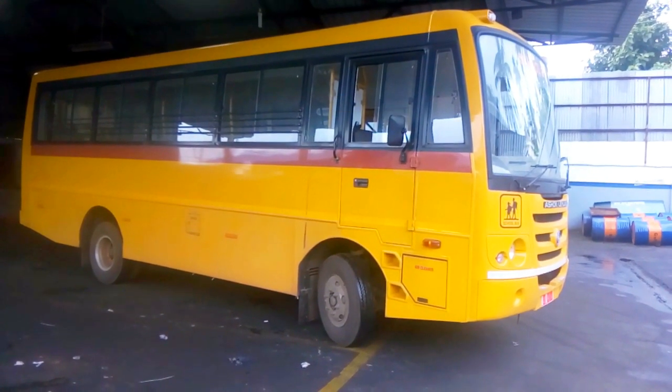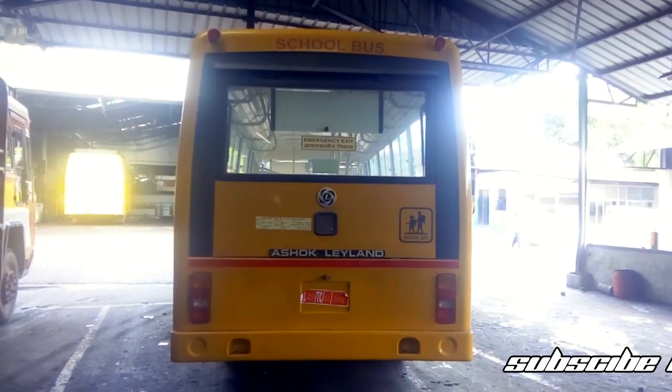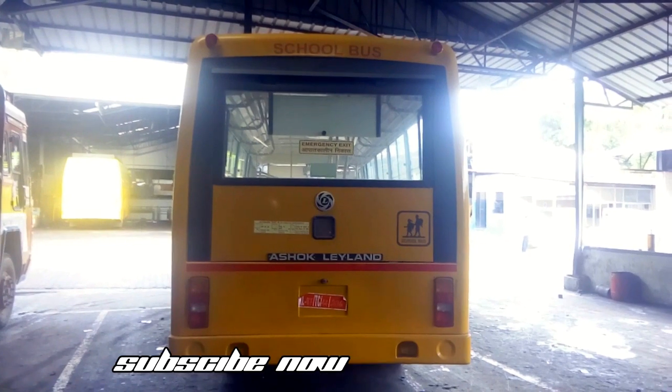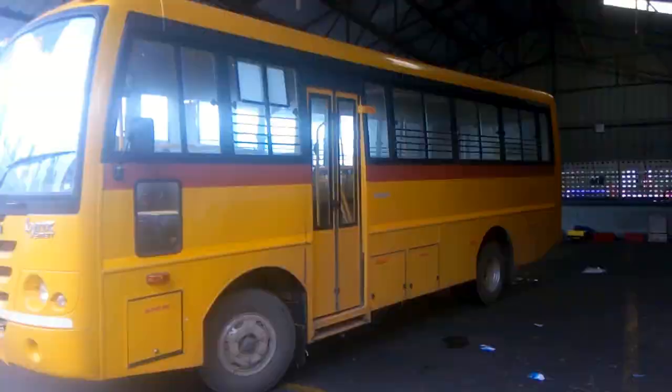The Lynx Smart is powered by an H-Series 4-cylinder turbocharged CRS diesel engine, producing 127 HP maximum power and 450 Nm of torque, delivering impressive mileage.